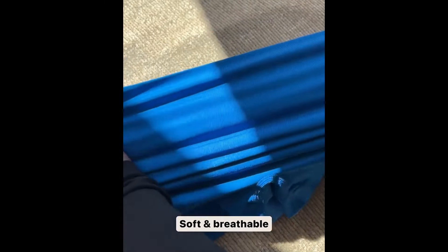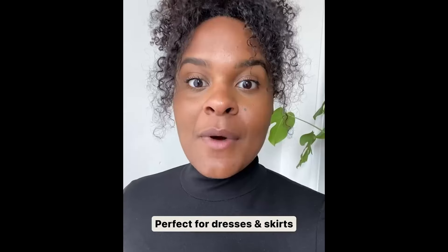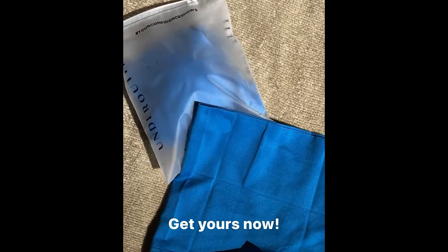The material is so soft and breathable. And the best part, it also helps with preventing chafing. I'm honestly never wearing a dress or skirt without this again. I'm getting one in every color. Run, don't walk to get these Under Outfit Shorts.